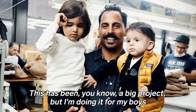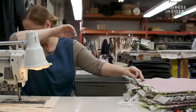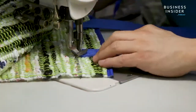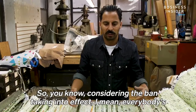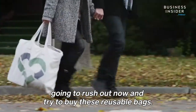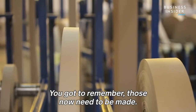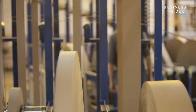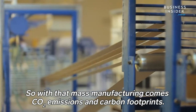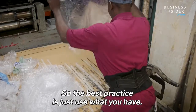This has been a big project, but I'm doing it for my boys and for all the other kids out there. Considering the ban taking effect, everybody's going to rush out and try to buy reusable bags — canvas bags or paper bags. But those now need to be manufactured, and with that manufacturing comes CO2 emissions and carbon footprints. The best practice is just to use what you have.